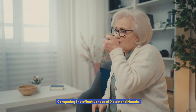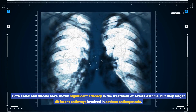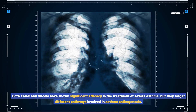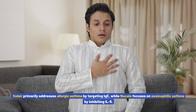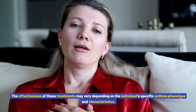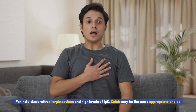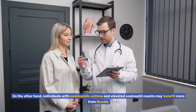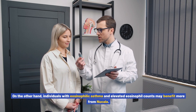Both Xolair and Nucala have shown significant efficacy in the treatment of severe asthma, but they target different pathways involved in asthma pathogenesis. Xolair primarily addresses allergic asthma by targeting IgE, while Nucala focuses on eosinophilic asthma by inhibiting IL-5. For individuals with allergic asthma and high levels of IgE, Xolair may be the more appropriate choice, whereas individuals with eosinophilic asthma and elevated eosinophil counts may benefit more from Nucala.